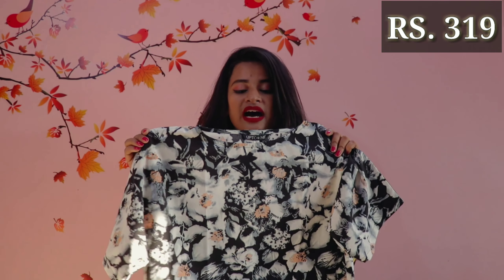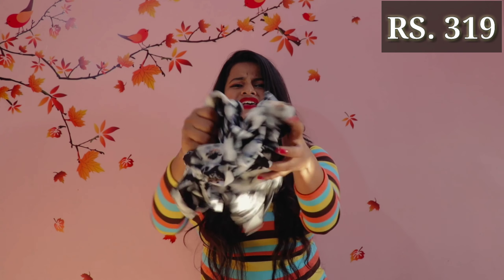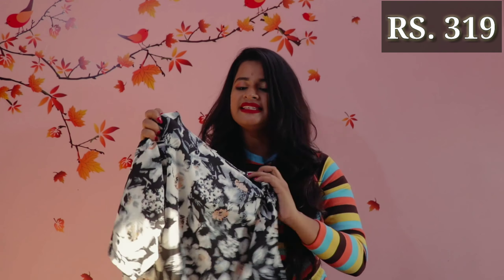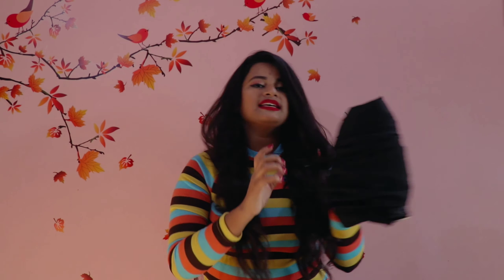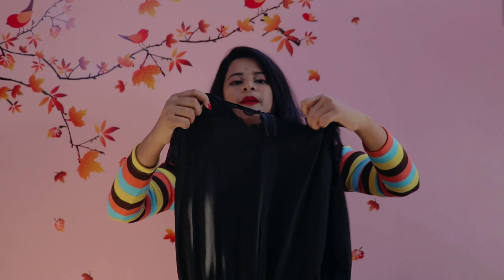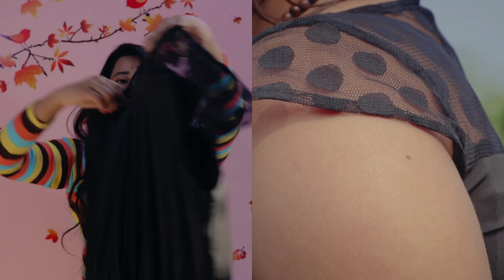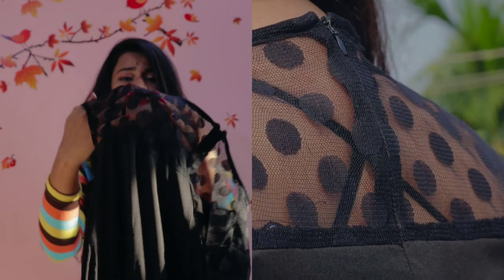Now let me move on to all the items that I bought and show you how they look. First of all, I got this beautiful floral boxy top. It's called boxy, that's why its size is so big. In summers, you do not want clothes sticking to your body, so this is really good. It has a black and white flowery pattern with a little peach color flower. It's wrinkle-free and really comfortable for summer — you can wear it to college or casually when you go out with friends. I absolutely love it.